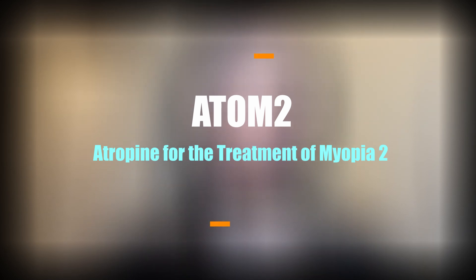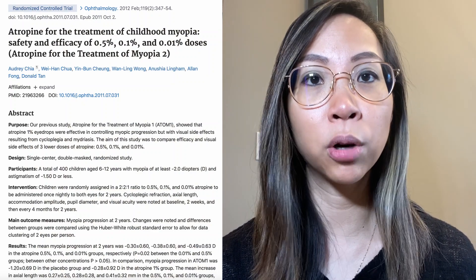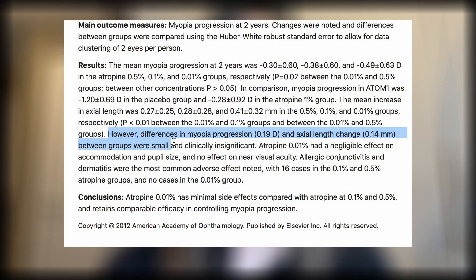With those unfavorable side effects, there came the second study — the ATAM-2 study, or Atropine for the Treatment of Myopia 2. This study compared the efficacy and visual side effects of three lower dosages: 0.5%, 0.1%, and 0.01% atropine, compared to the 1% used in ATAM-1. It included 6 to 12-year-old Asian children with refractive errors of -2 diopters or greater, and -1.50 astigmatism or less. The difference between each concentration for myopia progression and axial length increase was clinically insignificant. 0.01% had negligible effect on accommodation or near focus and pupil size, and no effect on near visual acuity. This concluded that 0.01% atropine has minimal side effects compared to 0.5% and 0.1%, with comparable efficacy in controlling myopia progression.